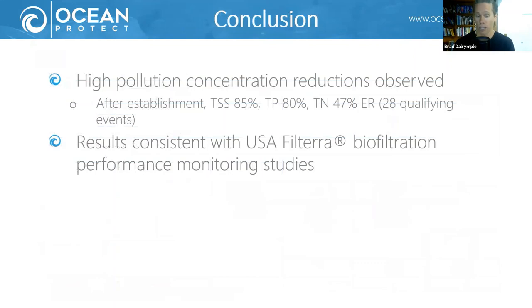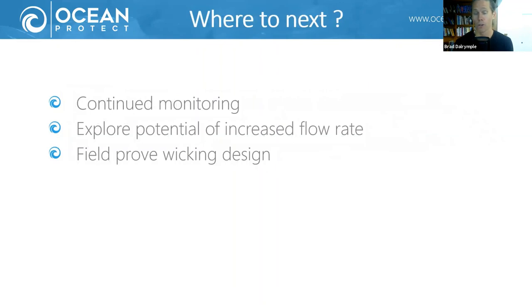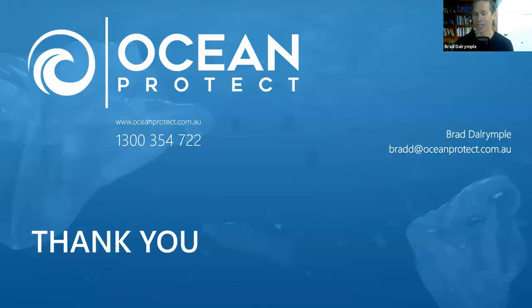In summary, we saw really high rates of pollution reductions at Western Sydney: 85 percent efficiency ratio for TSS, 80 percent for total phosphorus, and 47 percent for total nitrogen — really good pollution concentration reductions, consistent with results seen in US studies. Going forward, we'll continue monitoring this system, look to potentially increase the flow rate, and experiment with a wicking design to increase flow reduction across the system. Thanks very much — I look forward to answering any questions.